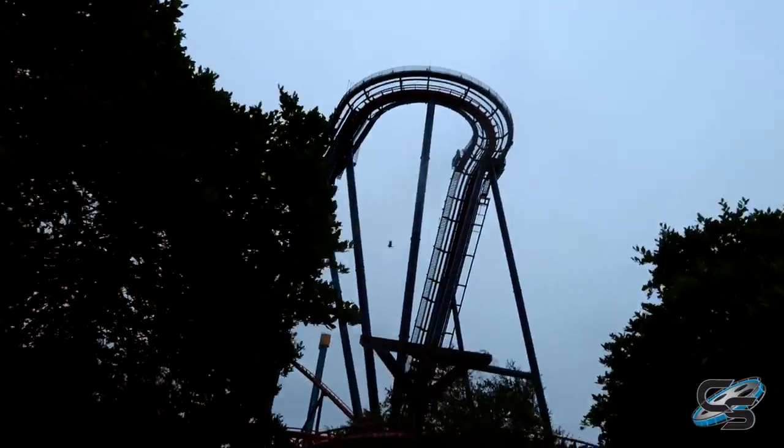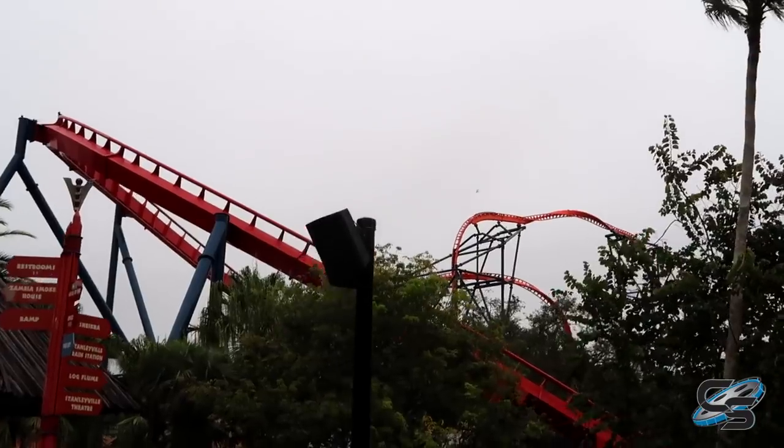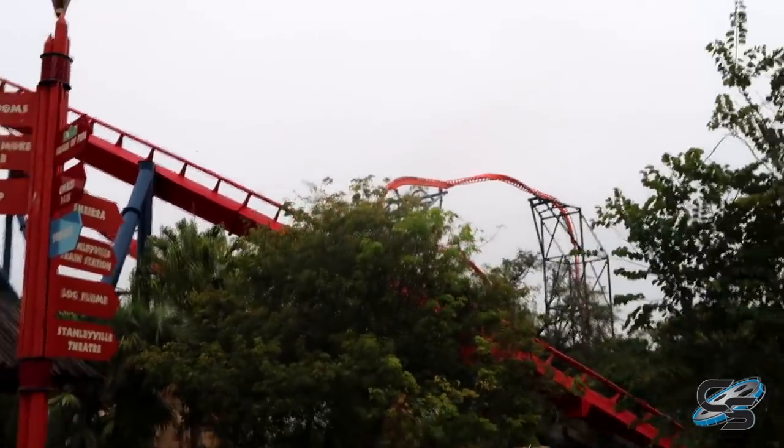Welcome to another vlog! We're here at Busch Gardens Tampa — this is my third time here. Since my last visit they have a new coaster: Tigris, a Premier Rides Skyrocket 2. We're headed over into Stanleyville, passing by Sheikra, and this is our first view of Tigris right over there. Last time I was here it was just a bunch of dirt.